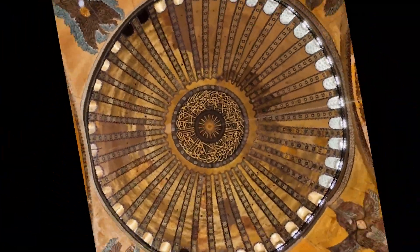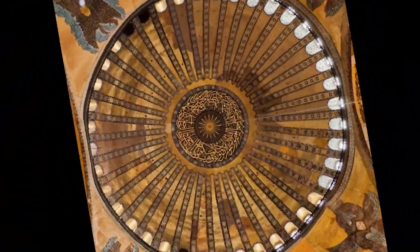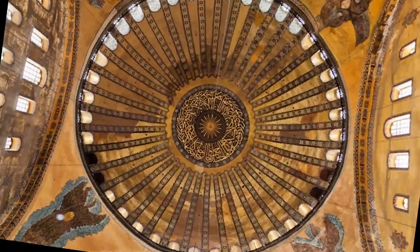In order to better understand this movement, we can look at the dome of Hagia Sophia. You see, the vertex remains constant while the surrounding objects move.